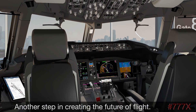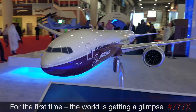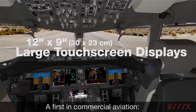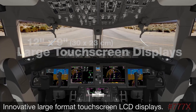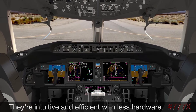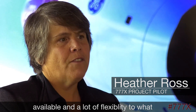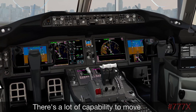Another step in creating the future of flight. For the first time, the world is getting a glimpse of what the triple 7X flight deck will look like — a first in commercial aviation. Innovative large format touchscreen LCD displays simplify training and lower pilot workload. They're intuitive and efficient with less hardware. Really large displays make all the information available with a lot of flexibility to what the pilots can see on those displays.